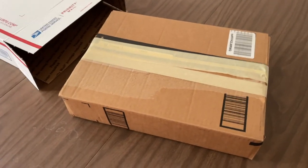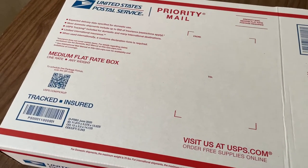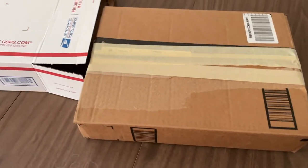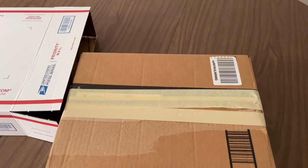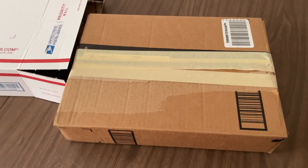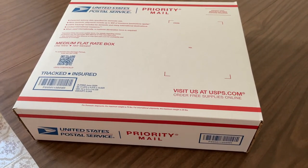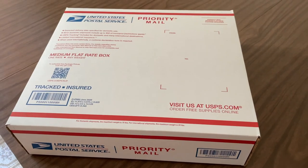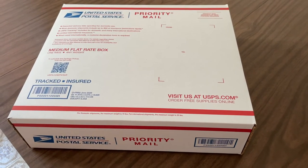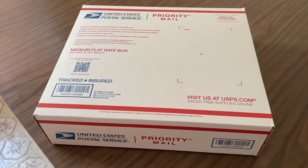My box is taped together and it's going to go into a priority medium flat rate box — one rate, up to about 70 pounds. The box will go in, it'll get shipped to Florida, and in six months I will see what happens and what comes back. There will be a follow-up to this video. My box, in box, in box, in bubble wrap, and into the flat rate box. All I've got to do is get a label together, print it out, and send it down to Florida. It'll be about six months before I know what really happens and how the comics come out.